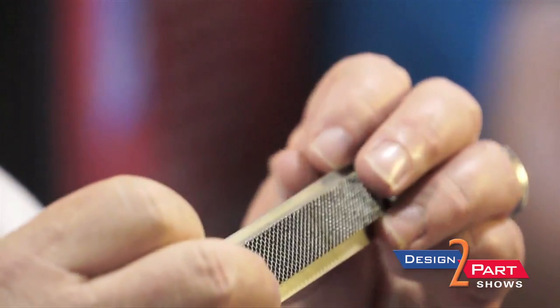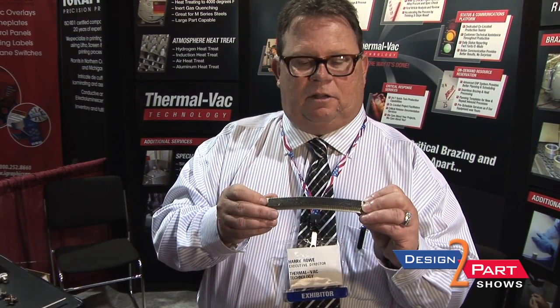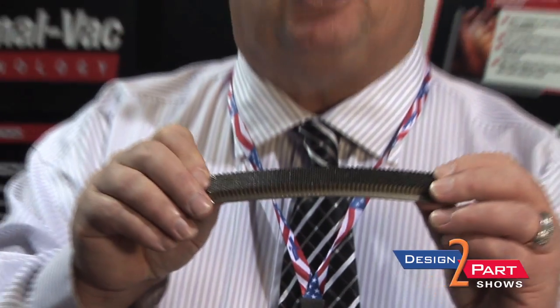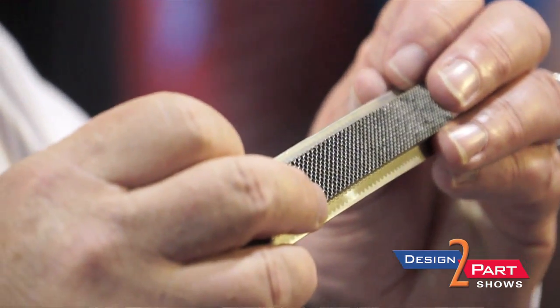One of our major product lines is honeycomb brazing for diaphragms. We braze honeycomb to about 15 different alloys, which are diaphragms — large circular disks with IDs — and these are used to seal land-based turbine shafts.